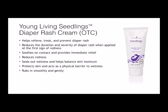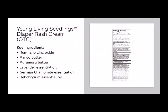Seedlings Diaper Rash Cream is an over-the-counter product. This product helps relieve, treat, and prevent diaper rash, reduces the duration and severity of diaper rash when applied at the first signs of redness, soothes on contact and provides immediate relief, reduces redness, seals out wetness and helps balance skin moisture, protects skin and acts as a physical barrier to wetness, and rubs in smoothly and gently. Some key ingredients in the Diaper Rash Over-the-Counter Cream are non-nano zinc oxide, mango butter, murumuru butter, lavender essential oil, German chamomile essential oil, and helichrysum essential oil.